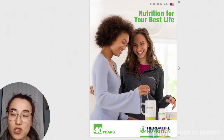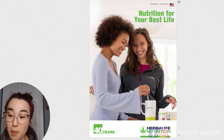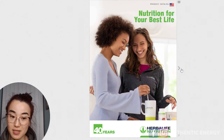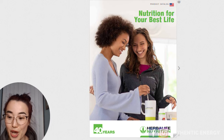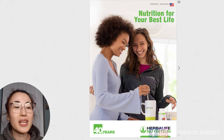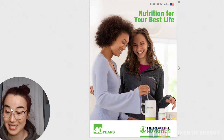It's simply an information-based website which tells you about their products, company backgrounds, and different information you need to know before you get started. When you're on that website, you're able to click on the different countries to view the Herbalife information from each country. Here we have the US one, which is available on the Herbalife.com US site. You can see it says 40 years — that's because 2020 marked the 40th year of the company being established.